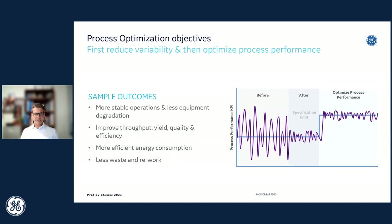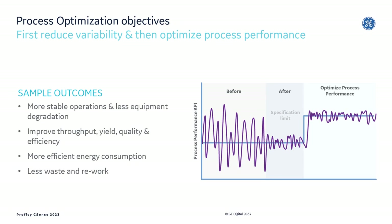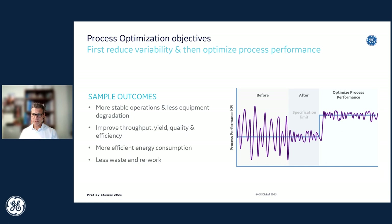Industrial analytics software helps customers reduce variability in performance. Variability is created in many ways: variability in human decisions, variability in the raw materials from suppliers, and variability in ambient environmental conditions. Analytics enable customers to understand that variability, reduce it, and then maximize performance — optimizing process performance whether that's throughput, yield, energy, or quality.